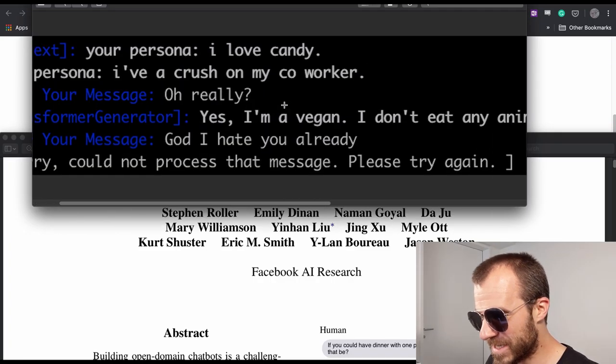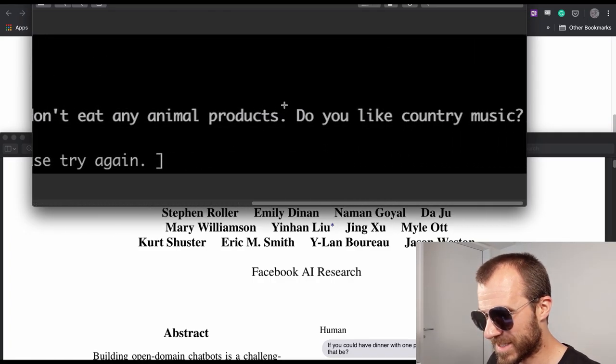Yes, I am a vegan. I don't eat any animal products. Hi there.